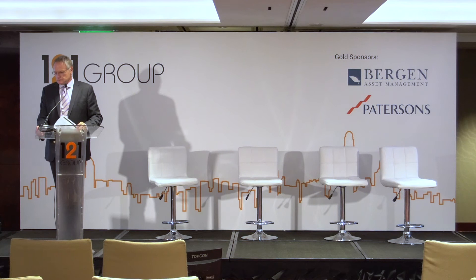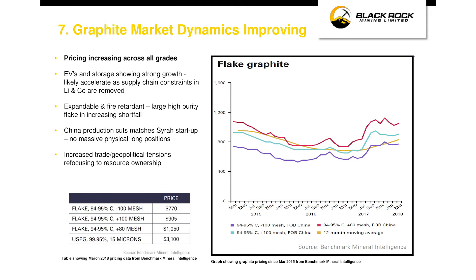Graphite prices are looking up. Looking at the benchmark mineral index, the red line at the top represents the larger material at 95% purity, and you can see the premium over battery-grade material on the lower curve. Going forward, we're going to see increasing tightness in large flake, which is increasingly in shortfall and in demand for expanded fireproof insulation.